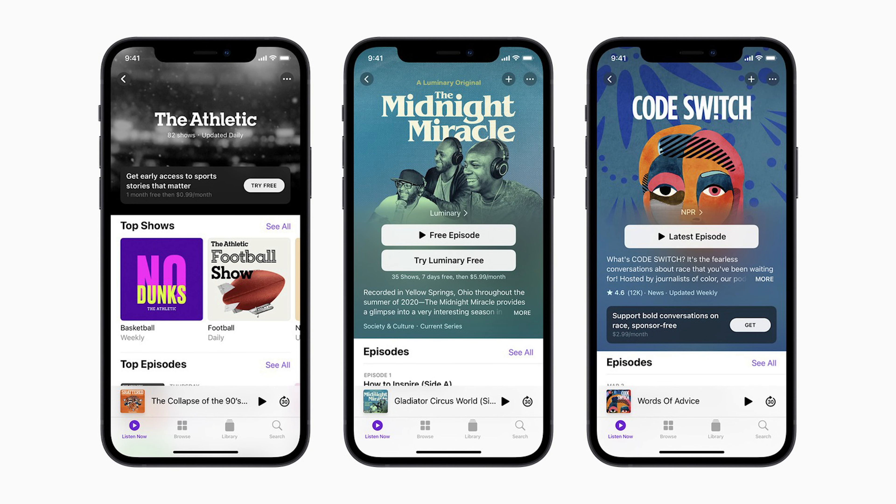Apple announced a new podcast subscription service. We assumed something like this was coming because in the iOS 14.5 beta, they changed the button from 'subscribe' to 'follow,' presumably reserving 'subscribe' for podcasts you were actually paying for. That turned out to be true. Apple said users will be able to enjoy premium subscriptions from media sources like NPR, the Los Angeles Times, and Sony Entertainment, available in over 170 countries beginning in May.